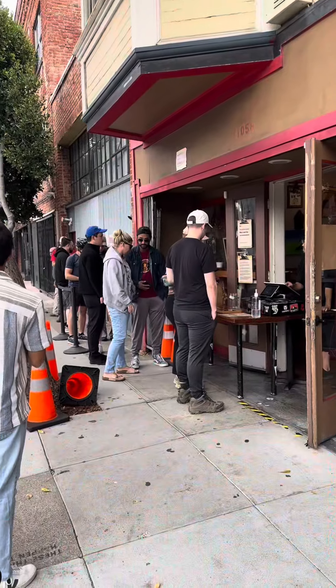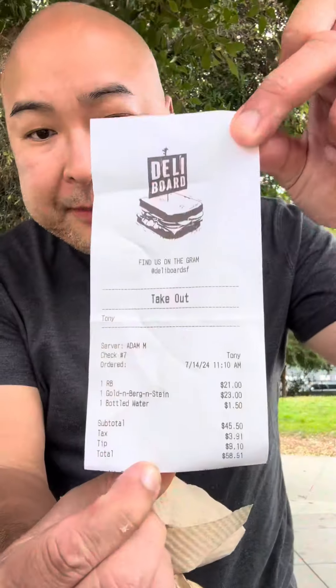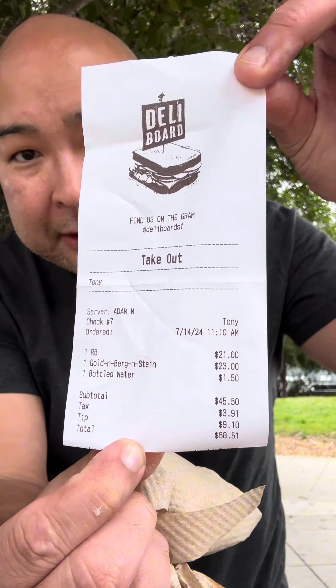This is basically takeout only. You go up to the door, order your food, and then you wait and they bring it down. Here's my receipt if you guys want to look at it. I know it's expensive, but it's totally worth it. Like I said earlier, I was pretty impressed by these sandwiches. Definitely come and check it out, and I'll see you guys next time. I'll keep bouncing around in San Francisco. Tony Koo, out.